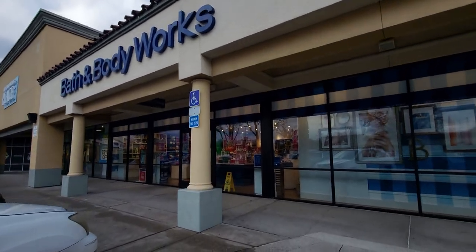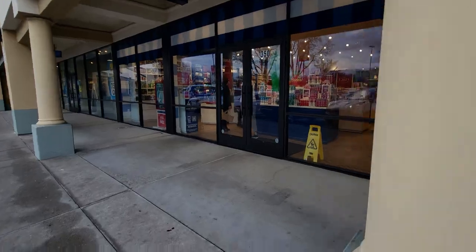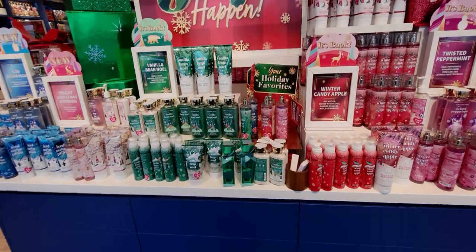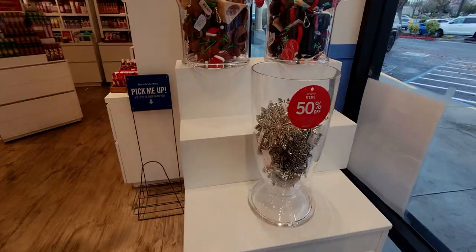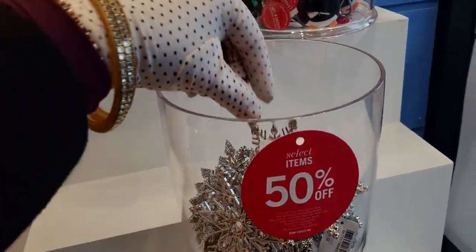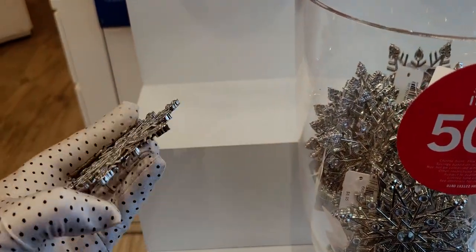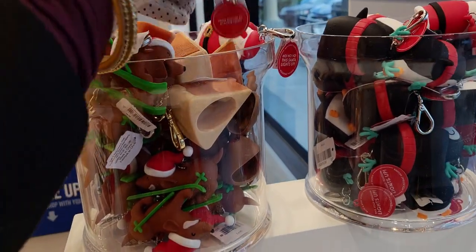Hi everybody, welcome back to my channel. It's me, Sarah Starr. I hope you're all having an amazing Sunday. Today the rain finally let up here in Elk Grove, California. Yesterday I didn't even make it in store — it was literally raining like I was going through a car wash, so strong. I was sitting in my house and it sounded like a car wash. I stayed home yesterday and our power went out for like an hour and a half. It was a super stormy day.